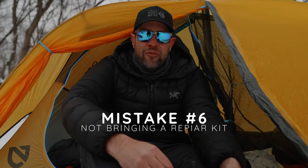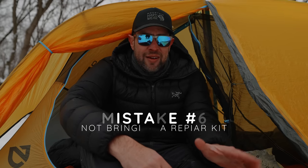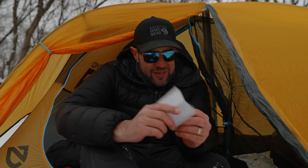Another big mistake: people don't bring any type of repair kit for their sleeping pad. I've been fortunate to never have a sleeping pad leak on me, but a hole in your pad could literally ruin your entire trip. What I do is always bring tenacious tape — you can find it on Amazon, I'll link it in the description. It's a repair tape that works on any type of nylon or Dyneema, and it could be the one thing that saves your entire backpacking trip from disaster if your sleeping pad deflates.